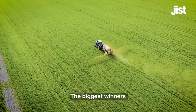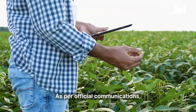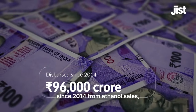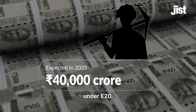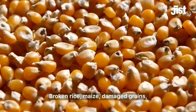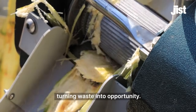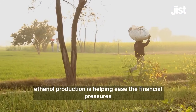The biggest winners from India's ethanol blending program are its farmers. As per official communications, around 96 thousand crore rupees has been dispersed to farmers since 2014 from ethanol sales, with another 40,000 crore rupees expected this year under E20. Ethanol isn't just made from sugarcane anymore — broken rice, maize, damaged grains, and crop residues like rice straw and sugarcane pulp are now sources of income, turning waste into opportunity.